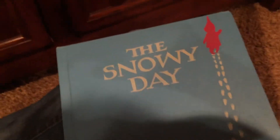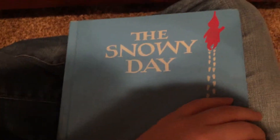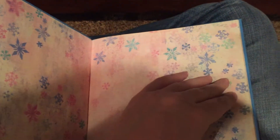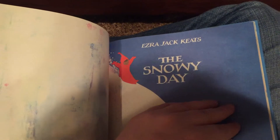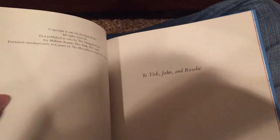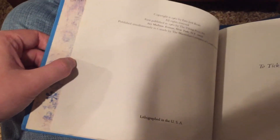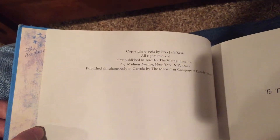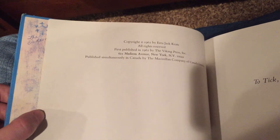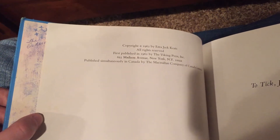One thing I kind of struck out on is I've been wanting a copy of A Snowy Day. You may know it's a Caldecott winner from 1962 or '63, I forget which. It's incredibly hard to find first printings of this book. The first printings are the ones that have no other printing listed on the copyright page other than 1962.